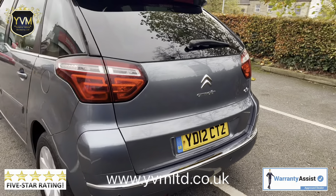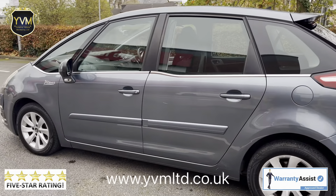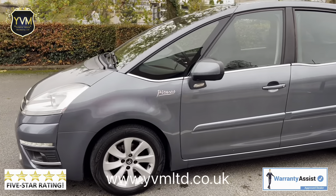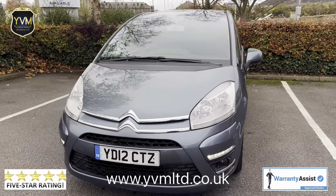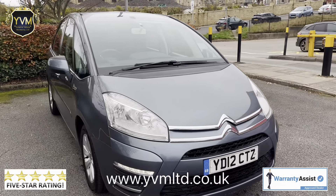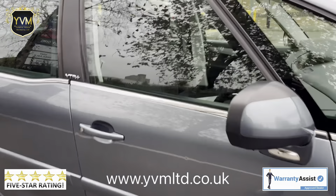As you can see, the bodywork is in very good condition for the age and the mileage. It has good tyres all around and also has a very long MOT. The car comes complete with full service history, also proof of the timing belt and water pump replacement, and two original Citroen keys.